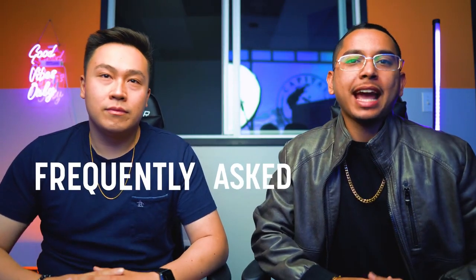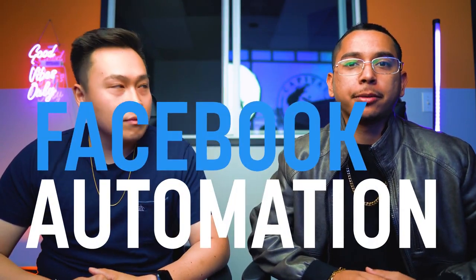We actually collected the most frequently asked questions when it comes to the Facebook Automation service. So today I'm going to ask a few questions to Jonathan and have them answered for you guys especially.